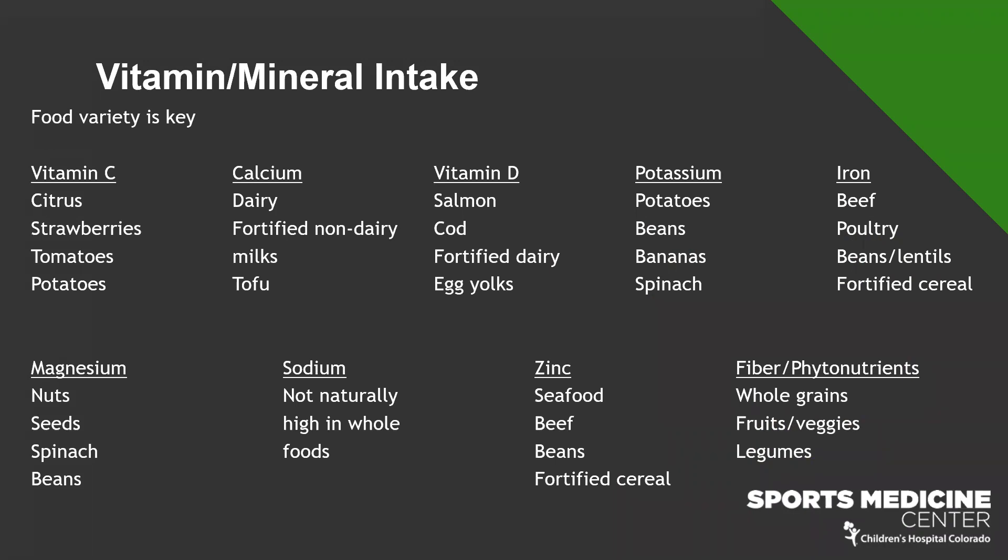For vitamin C: citrus, strawberries, tomatoes, and potatoes — including white potatoes — are great sources. We want vitamin C for normal tissue repair, immune health, and as a scavenger nutrient that fights damage from exercise or pollutants like smoke from wildfires. Athletes actually need more vitamin C than the average person, but it's very easy to get through food, which I prefer over a supplement.